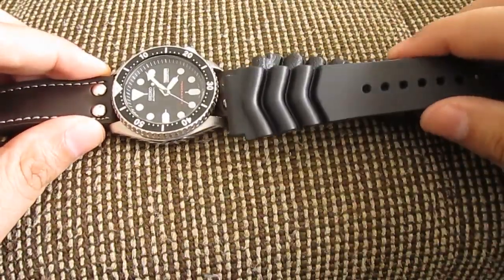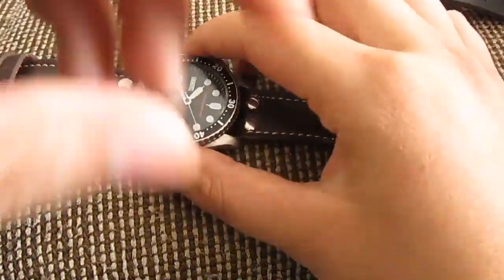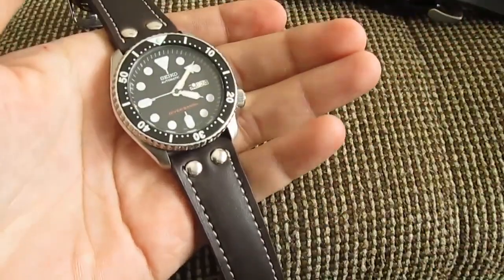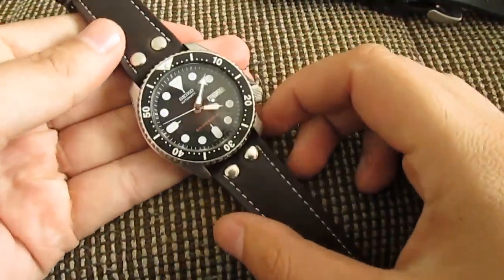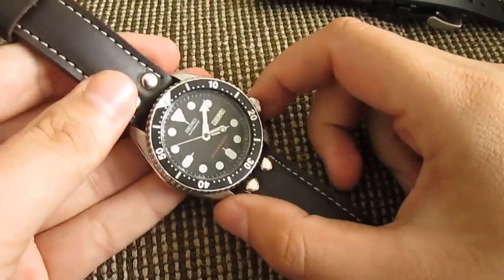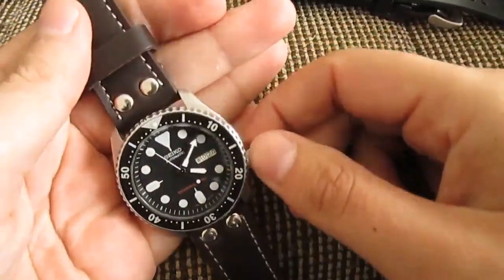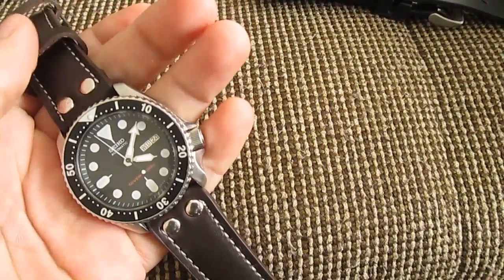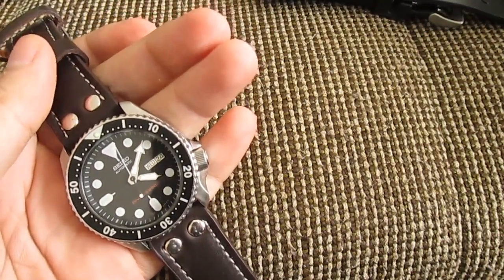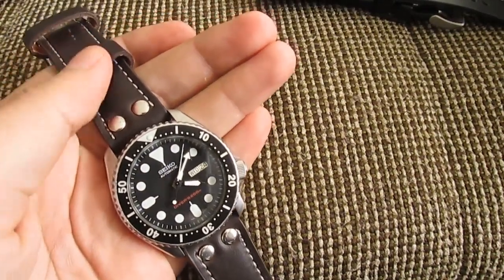You can change and customize the whole watch — everything can be done with it. There are lots of cool guys out there doing all kinds of customizations with this watch. It's a diver watch with 200-meter water resistance. You'll probably never go down that deep, but it's ISO-certified, so for everyday tasks you don't have to worry about water at all.